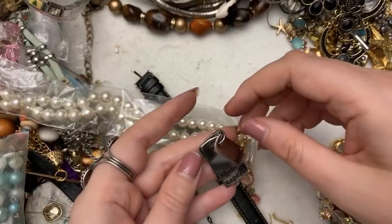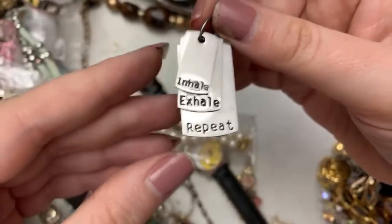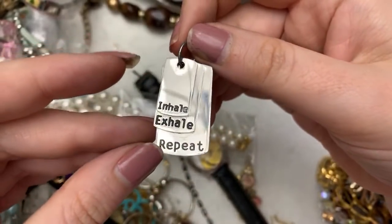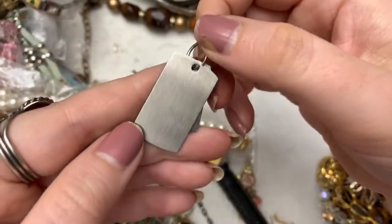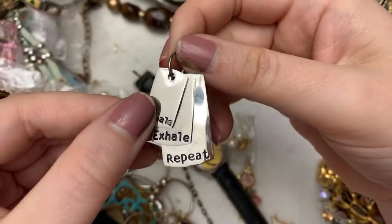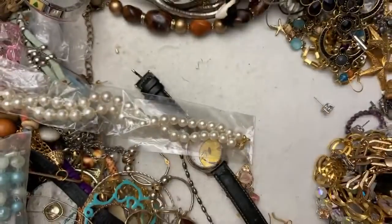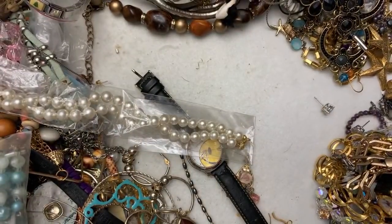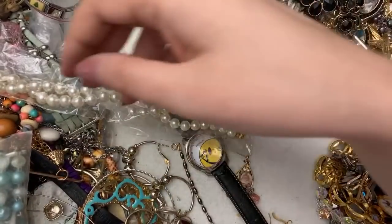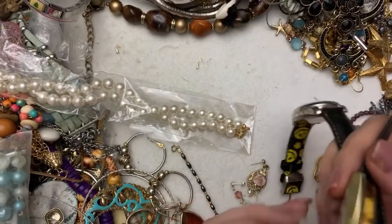This is kind of cute. I love this — I should put this on a keychain or something for my daughter. I actually really like this. I'm going to make something for my daughter with that. Look, I always tell her that sometimes you forget to breathe — just relax and let stuff go.